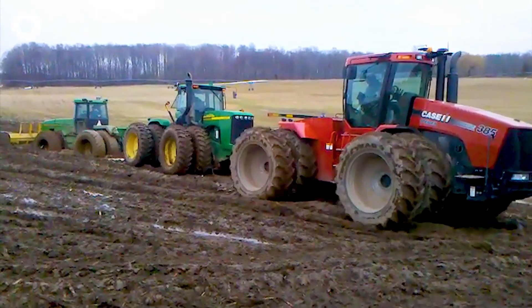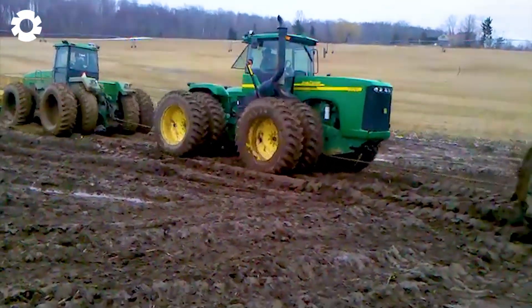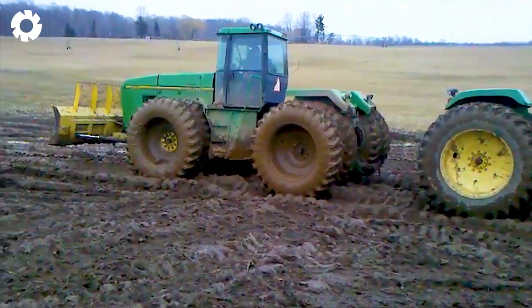In a tense scene, the tractor with a powerful engine is struggling to get out of the mud. Despite its great power, the difficult terrain and harsh weather conditions are challenging the machine's performance.